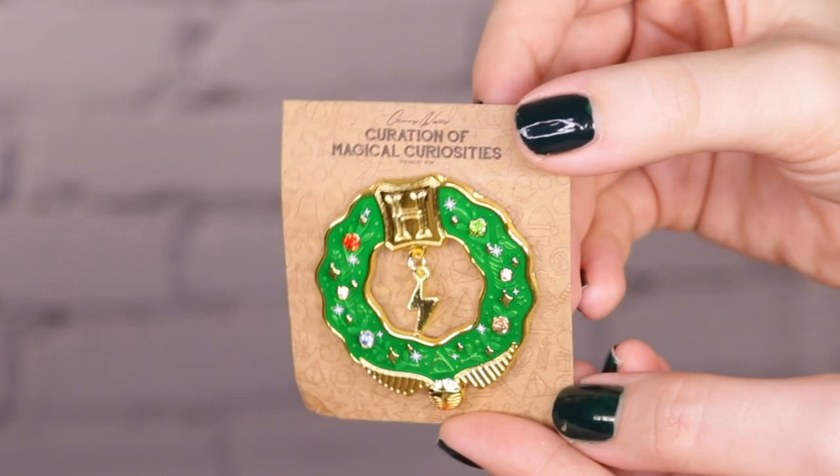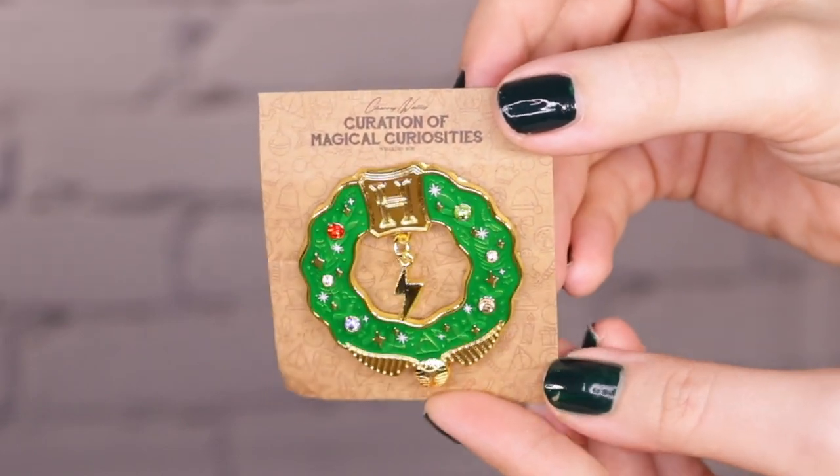Oh, I can already see it — it's a pin! I love pins so much! Oh my god, it has a dangly charm on it. It's like a Christmas wreath with gemstones on it — the Deathly Hallows! It's so intricate and detailed. It's soft enamel — or hard enamel, we should figure out the difference!